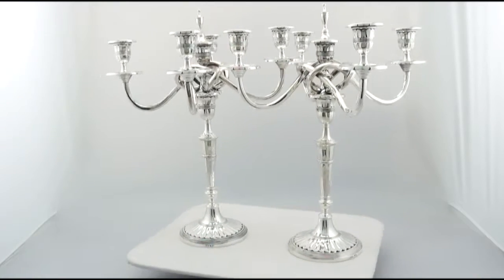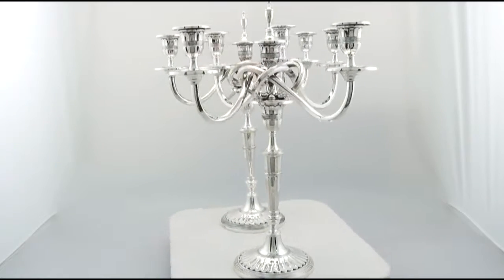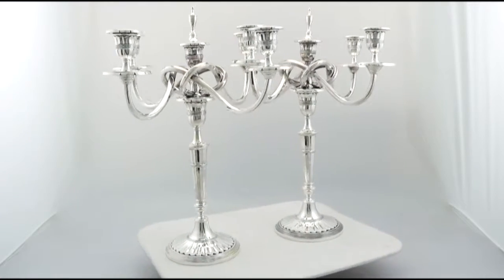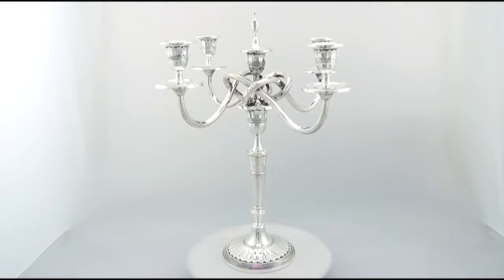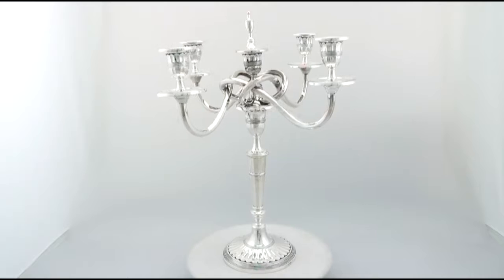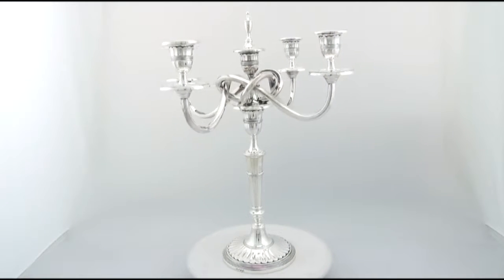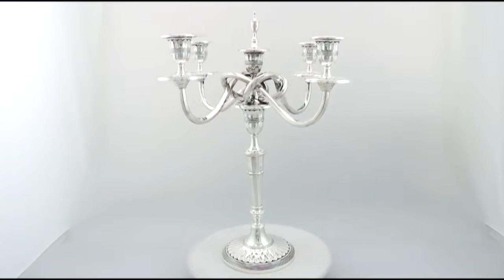Each capital is fitted with the original hallmark push fit sconce and surmounts an impressive circular drip pan. The central capital retains the original hallmark push fit urn shaped snuffer. Each impressive candelabrum retains the original push fit interlacing faceted scrolling arms.